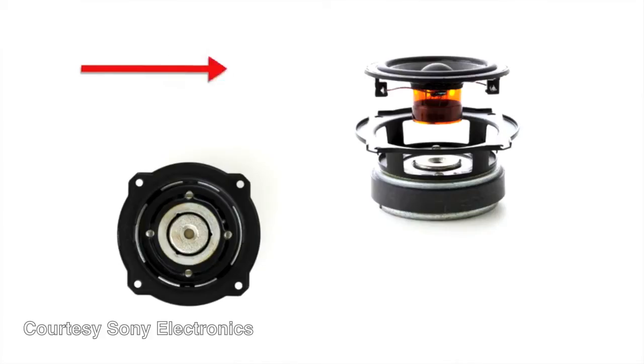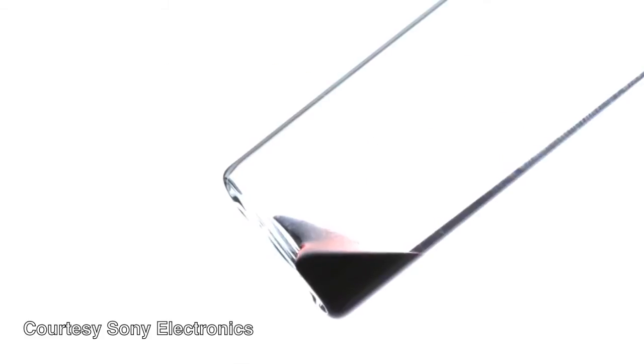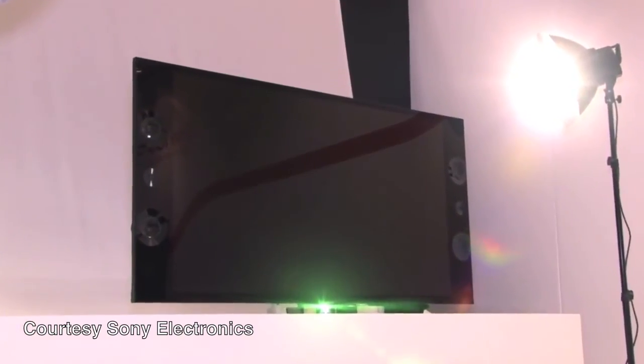We also use some new technology called magnetic fluid that gives us more efficient speakers that can actually move more air in a smaller amount of space. We build them like actual speakers, so there's a speaker box, there's an active part that will resonate and it makes sure it catches the sound from the front and the back of the speaker.